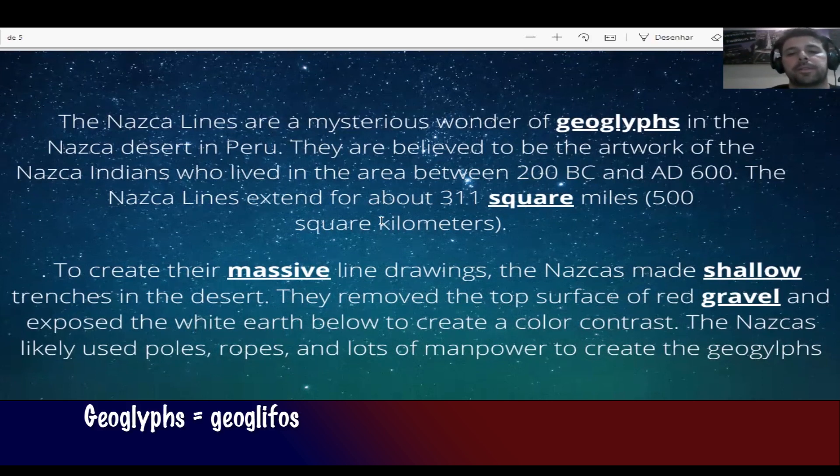So, what are geoglyphs? They are works on the ground with very big drawings. The Nazca lines are a great example of geoglyphs.